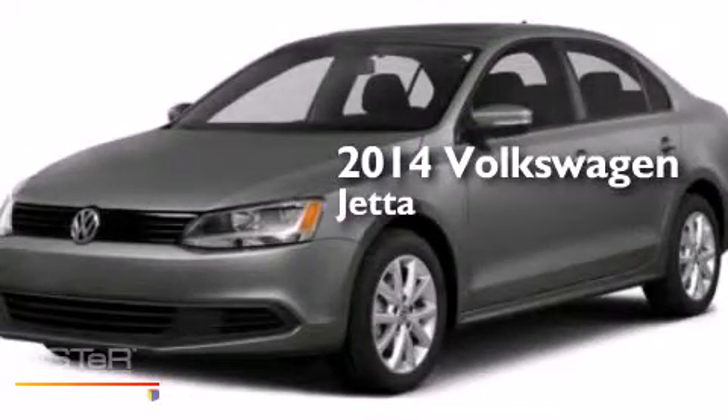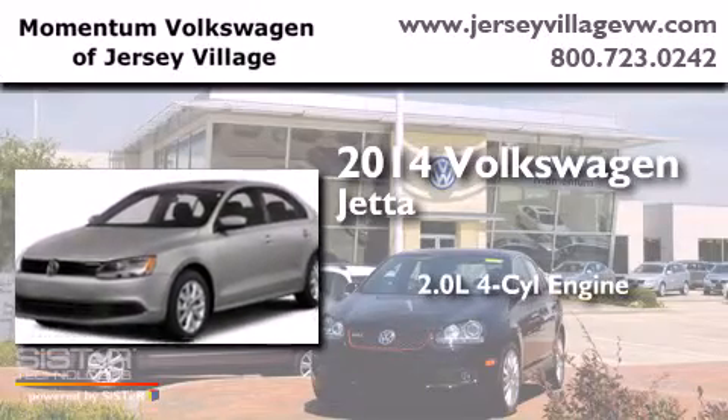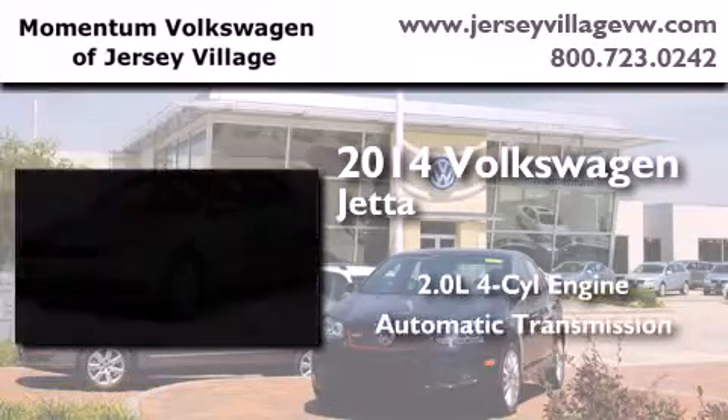This is a brand new 2014 Volkswagen Jetta. It features a 2.0-liter four-cylinder engine and an automatic transmission.